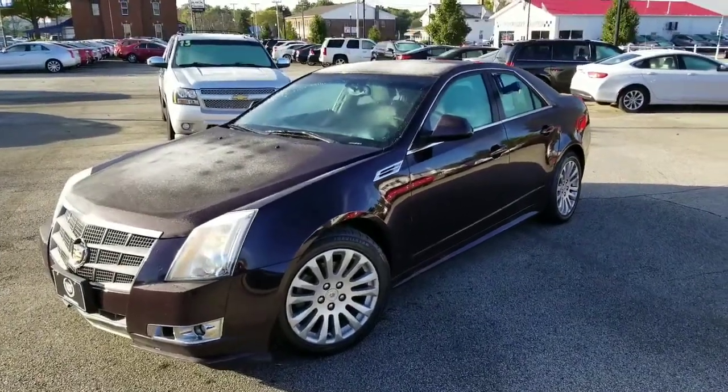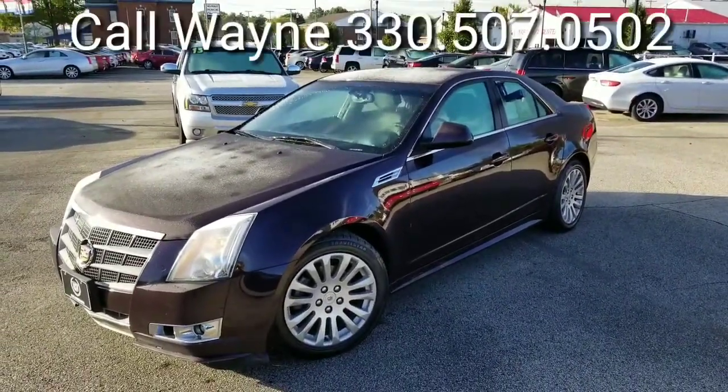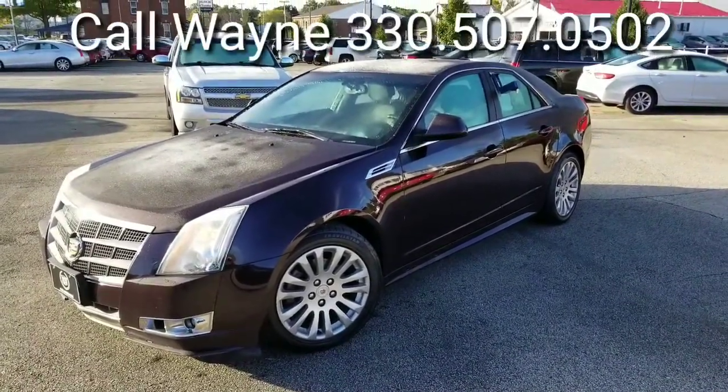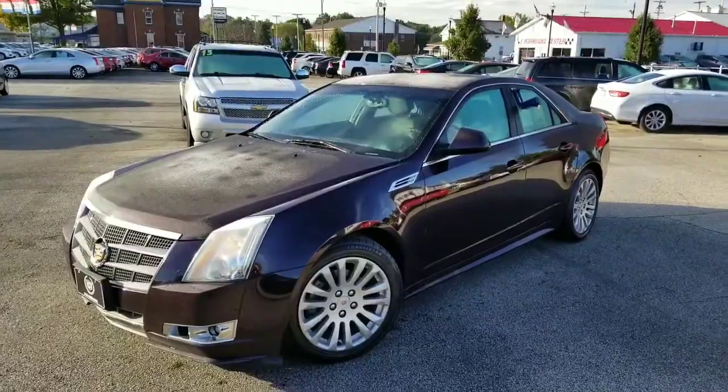All right, here it is — the 2010 CTS Performance. Beautiful looking car, a little frosted this morning, a little chilly here in Colombiana. Let's go ahead and take a closer look.